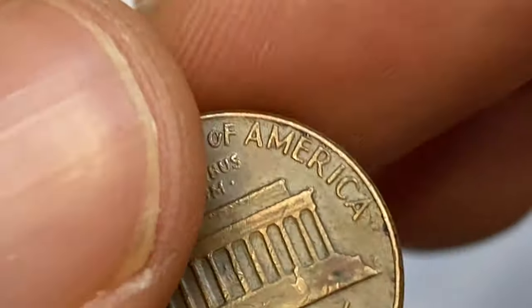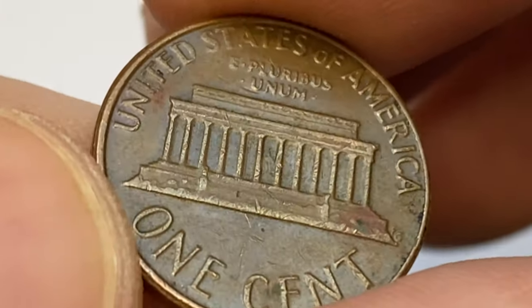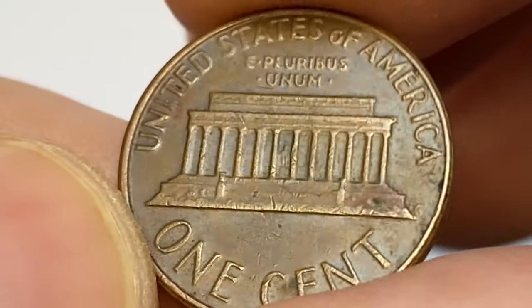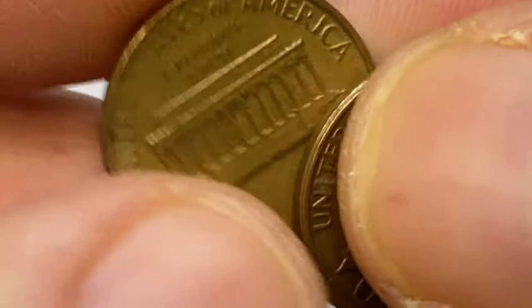Examples in MS-65 are also abundant in uncirculated rolls at a small premium over 1 cent. In MS-66 conditions they become a little more challenging to find, but are still easily available.